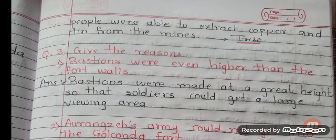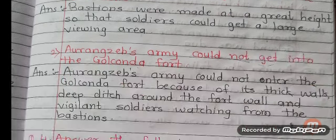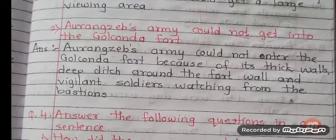Question number 3: Give the reasons. Number 1: Bastions were even higher than the fort walls. Answer: Bastions were made at a great height so that soldiers could get a large viewing area. Number 2: Aurangzeb's army could not get into the Golconda Fort. Answer: Because of its thick walls, deep ditch around the fort wall, and vigilant soldiers watching from the bastions.